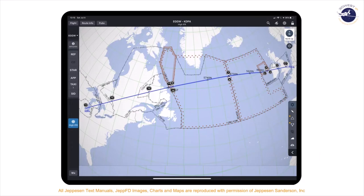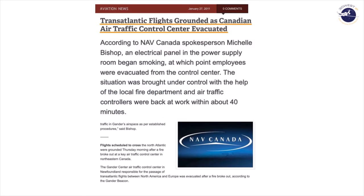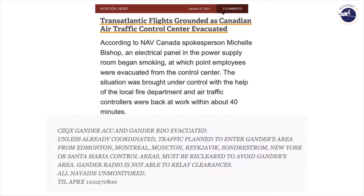Imagine that you've departed London-Luton en route to Chicago-Dupage. As you request your oceanic clearance, you're informed that Gander is no longer accepting traffic and you can expect a rather significant reroute. Your current route is 3,440 nautical miles. This isn't some far-fetched scenario — many of you are familiar with this incident where transatlantic flights were not allowed to enter Gander because Gander had a smoke situation requiring evacuation of the center.